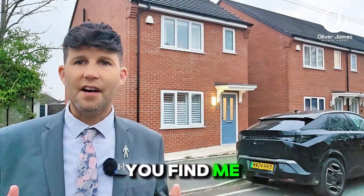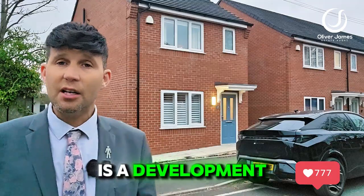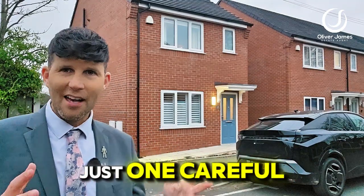Hello and thank you for joining me today. You find me just off Cutnut Lane on Osprey Drive, and over my shoulder is the development of just four new builds, around about three years old, with just one careful owner.